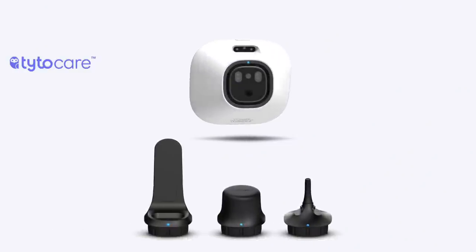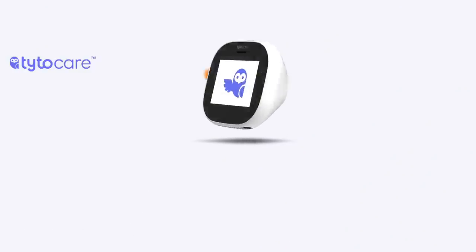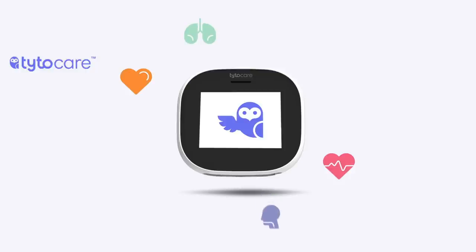The Taito device comes with an app and special adapters for examining the heart, lungs, throat, ears, abdomen, skin, and temperature.